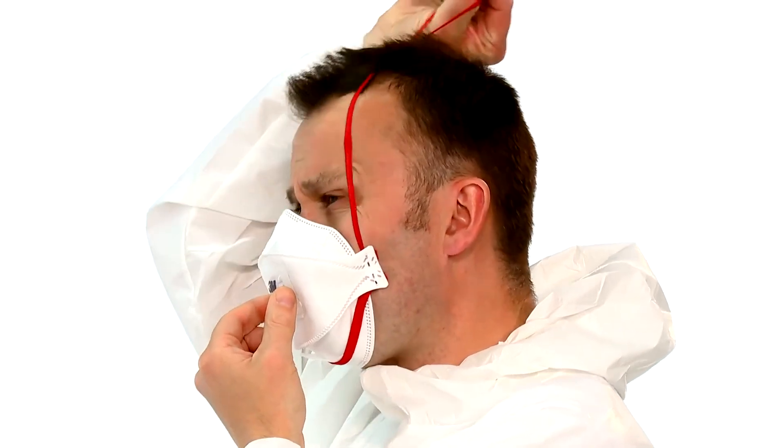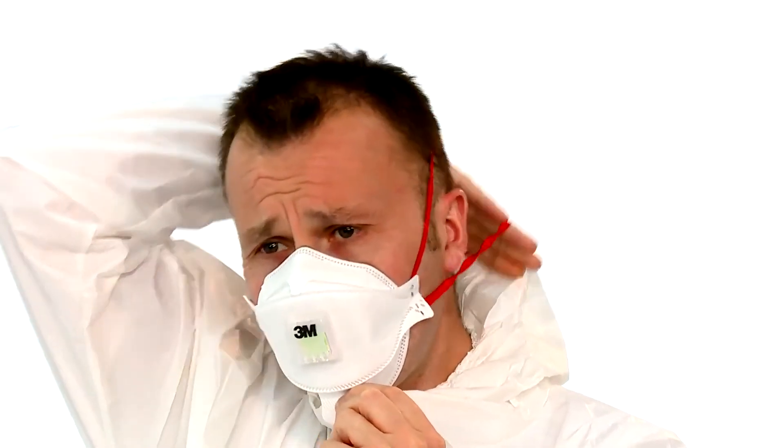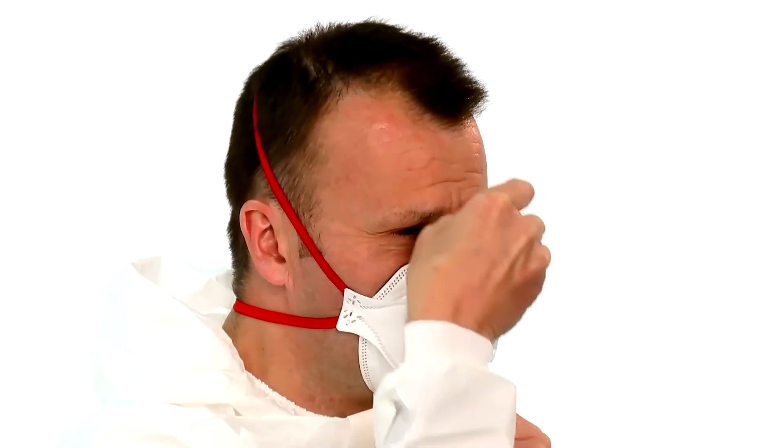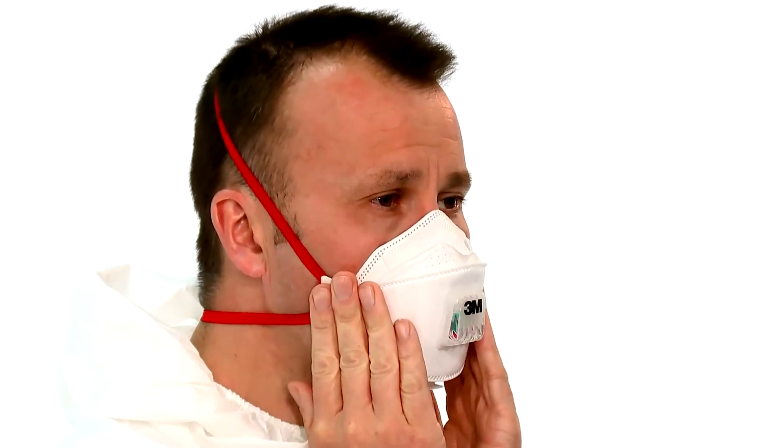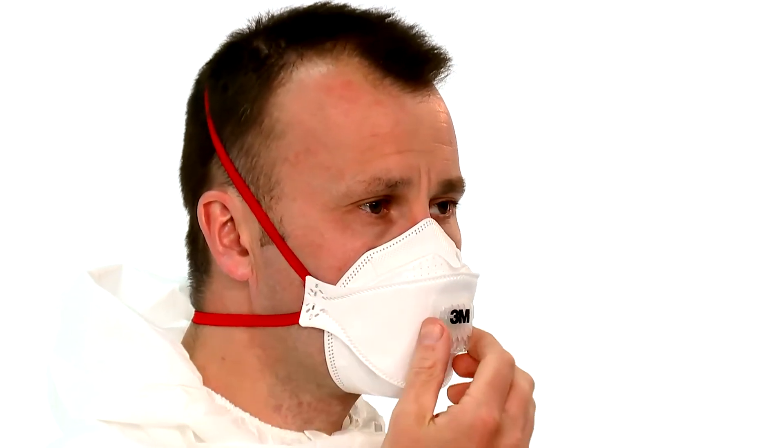Using the other hand, take each strap in turn and pull each strap over your head. Locate the upper strap across the crown of the head and the lower strap below your ears. The straps must not be twisted. Adjust the top and bottom panels using the tabs for a comfortable fit, ensuring the panels are not folded and that the tabs are folded flat against the respirator.